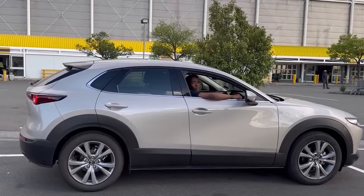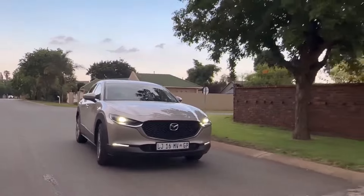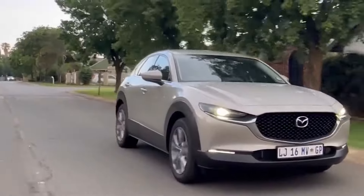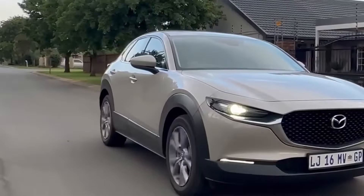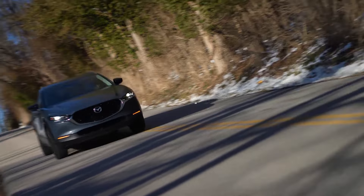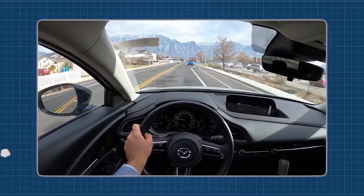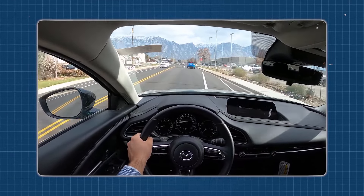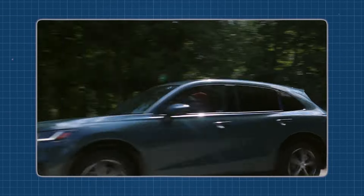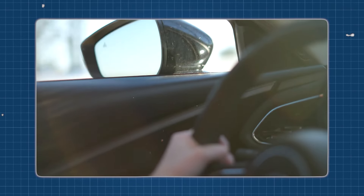For those who crave an extra kick of adrenaline, there's the turbocharged engine option, boasting an impressive 225 horsepower. This high-performance engine takes the CX-30 to a whole new level of excitement. From the moment you hit the throttle, you'll feel the surge of power as the turbocharger spools up, propelling you forward with exhilarating acceleration. Whether you're tackling winding mountain roads or merging onto the highway, the turbocharged CX-30 delivers an adrenaline-fueled driving experience.